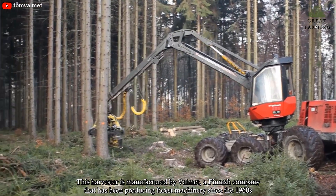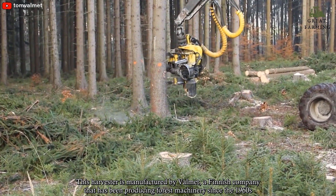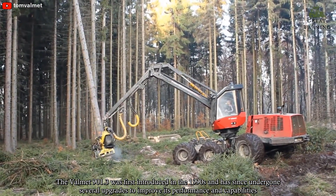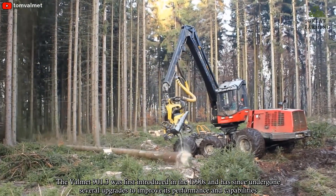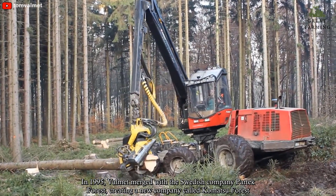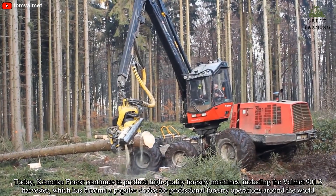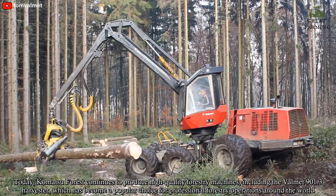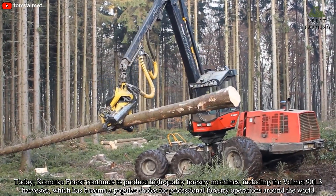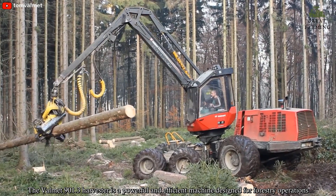The Vommet 901.3 Harvester is manufactured by Vommet, a Finnish company that has been producing forest machinery since the 1960s. The machine was first introduced in the 1990s and has since undergone several upgrades to improve its performance and capabilities. In 1995, Vommet merged with the Swedish company Partek Forest, creating a new company called Komatsu Forest. Today, Komatsu Forest continues to produce high-quality forestry machines, including the Vommet 901.3 Harvester, which has become a popular choice for professional forestry operations around the world.